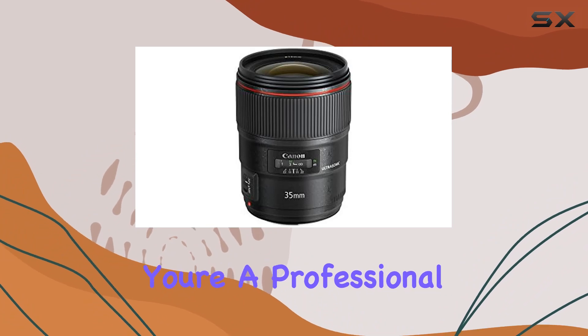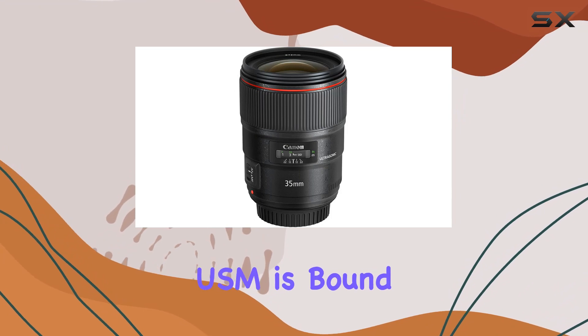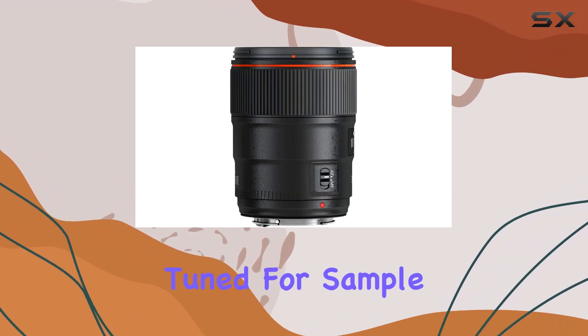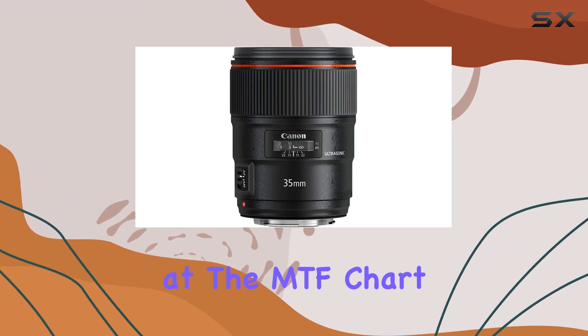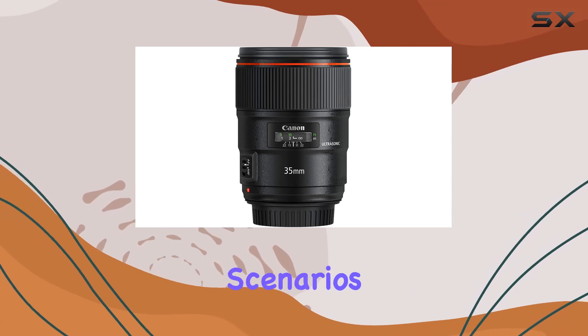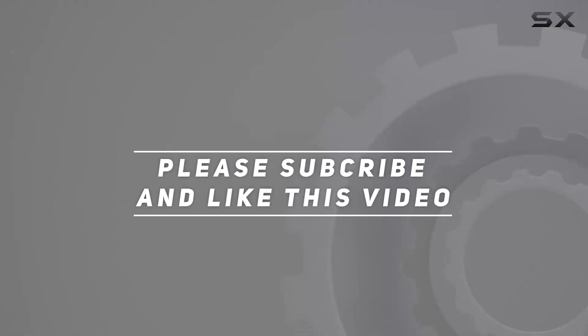Whether you're a professional or an enthusiast, the EF 35mm f/1.4 L II USM is bound to become your go-to lens for those critical moments. Stay tuned for sample images and a closer look at the MTF chart, as we explore the true potential of this lens in real-world scenarios. Check out the video description for an updated price, and thank you for watching.